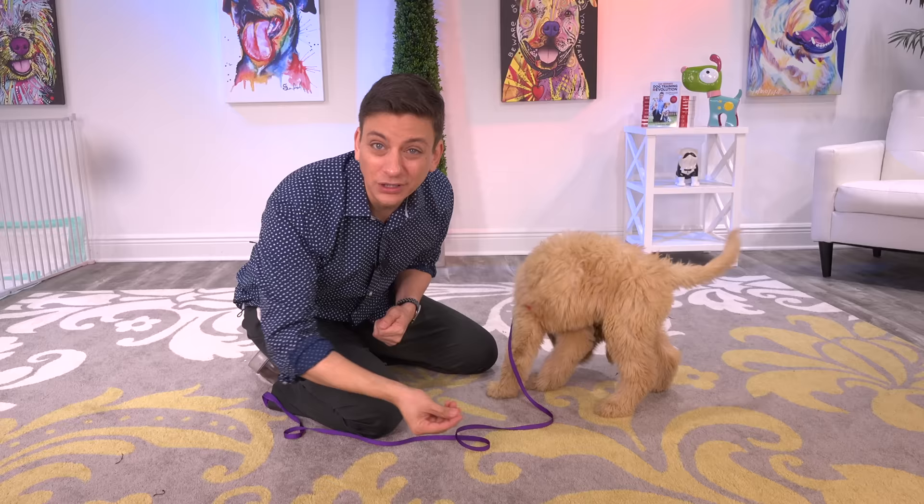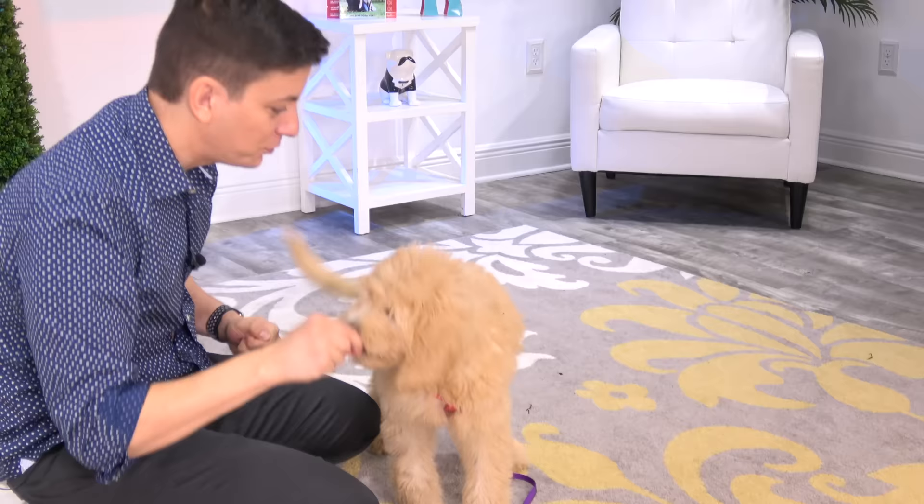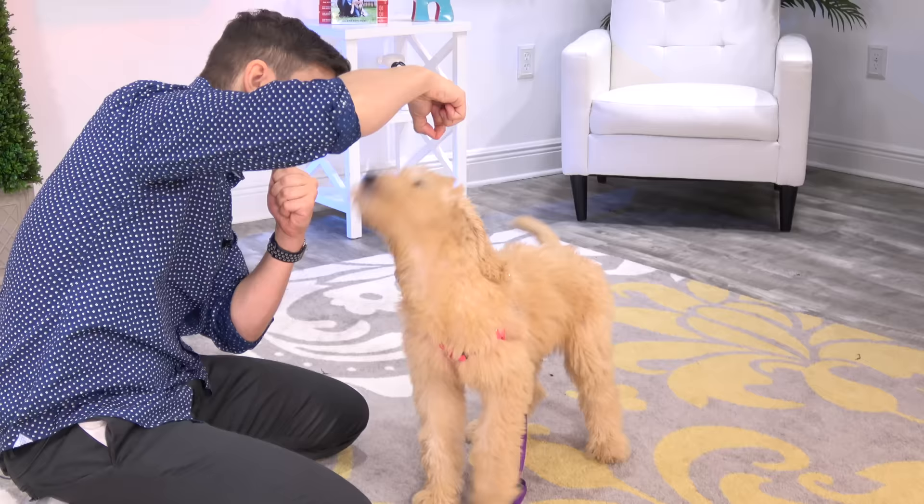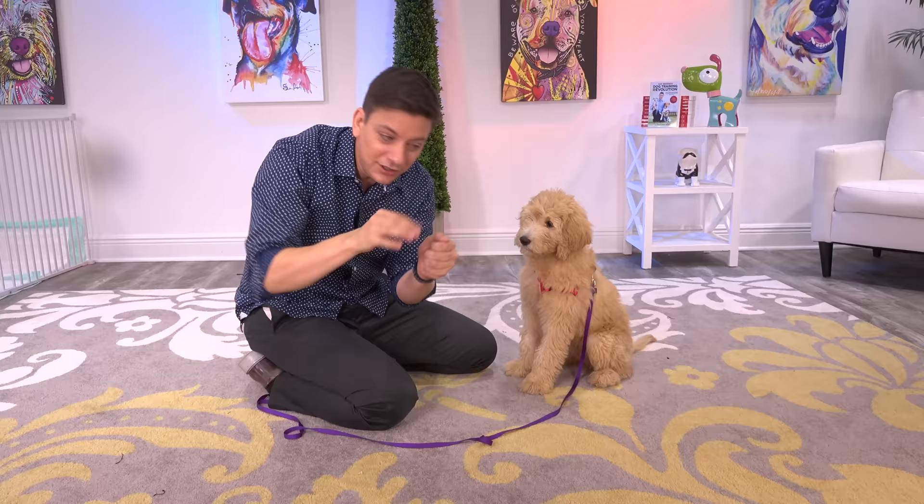Almost everybody uses pieces that are way too big, so we're going to keep them nice and small. I don't even know if Goldie knows how to sit yet, so let's see. We'll just use that nose and this turkey like magnets to lure her back until that butt just falls into a sit. Almost. Sit. Very good. You can see how she's a little receptive to lure training.